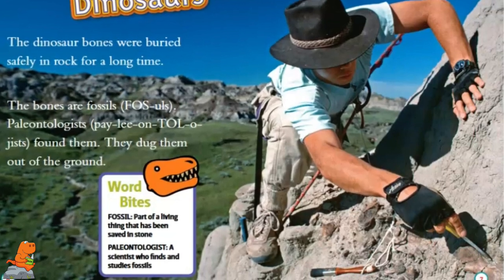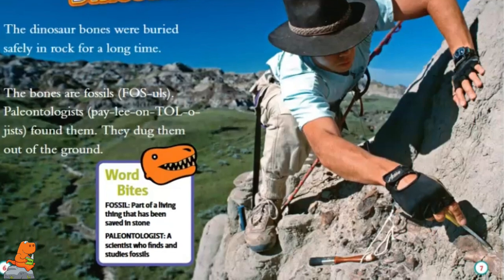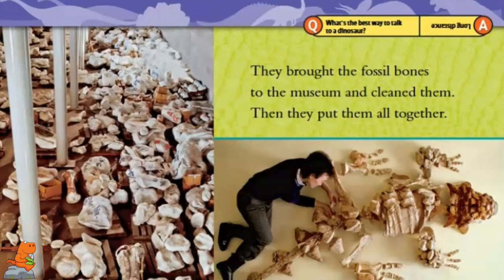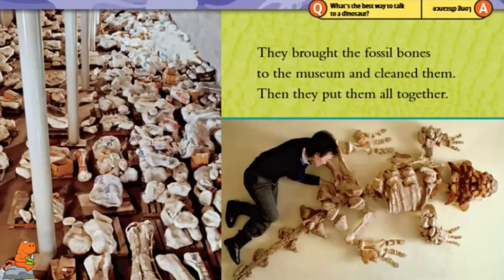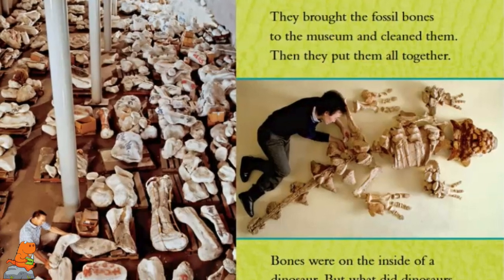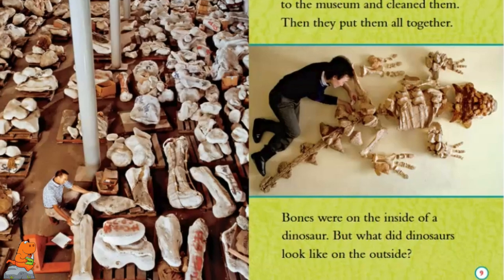Fossil: part of a living thing that has been saved in stone. Paleontologist: a scientist who finds and studies fossils. They brought the fossil bones to the museum and cleaned them. Then they put them all together. Bones were on the inside of a dinosaur, but what did dinosaurs look like on the outside?